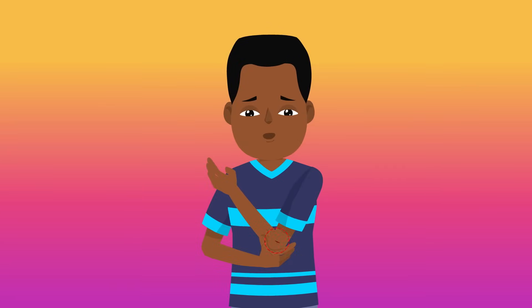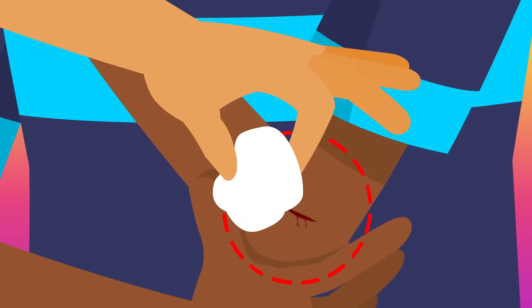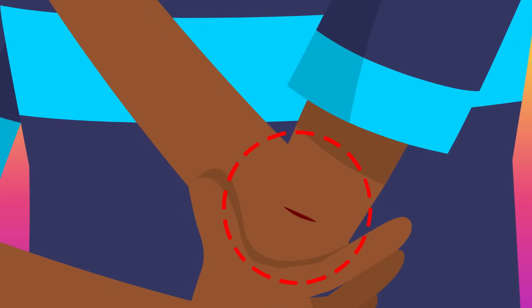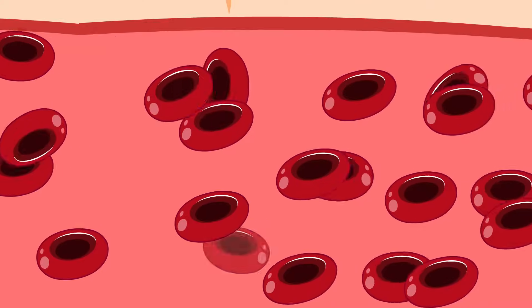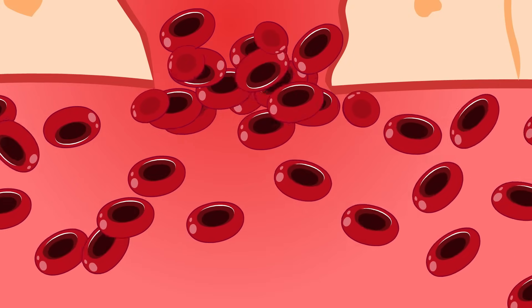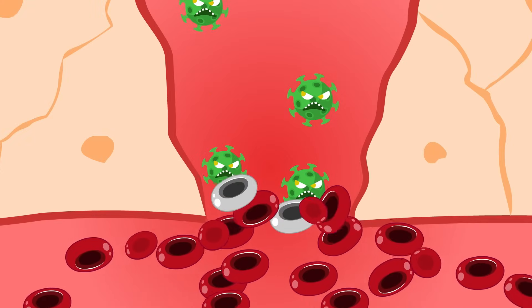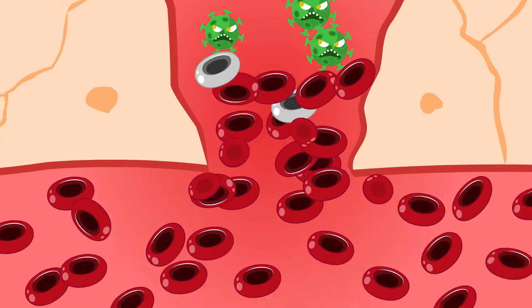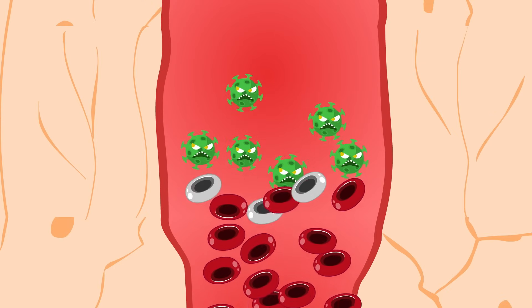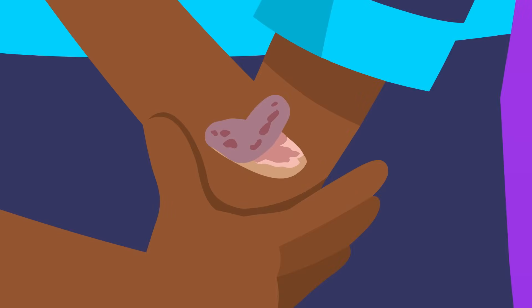Whenever you get any kind of bruise, scrape, or cut, the very first thing your body will do is try and stop the bleeding. After just a few seconds, your blood cells will react by bundling up together, protecting and patching up the wound to stop the flow and keep bacteria from getting in and giving you an infection. Within a few minutes, a scab will start to form, sealing off the cut entirely while your body gets to work fixing the damage beneath the skin.